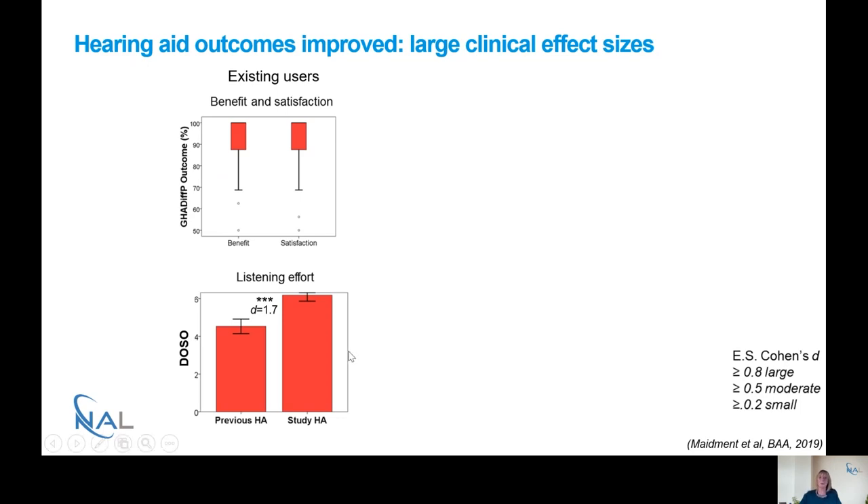For the DOSO there are six different scales, including things like listening in noise, listening in quiet, and convenience. I'm showing the results here for listening effort — the rating with previous hearing aids at baseline — and we can see a significant improvement six weeks later with the new hearing aids. There's a highly significant difference between the previous and the study hearing aid. Cohen's D effect size showed anything greater than 0.8 is a large effect size.